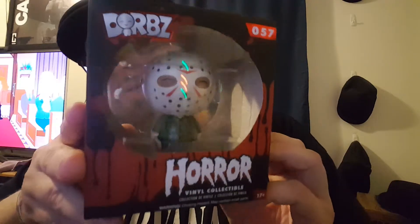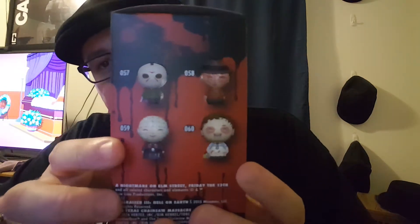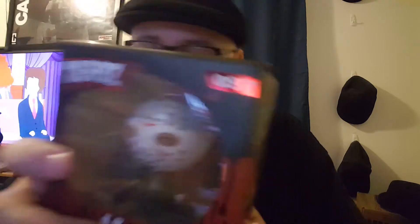This last thing I got is not a pop. I don't usually collect these things, but I love Jason Voorhees so I bought a Jason Voorhees Dorbs — it's really cute. They also have Pinhead, Leatherface, and Freddy Krueger, but out of all of them I wanted this one the most because he's my favorite horror icon. I already have his pop too. I want the unmasked Jason but that is really expensive. So yeah, that's what I got today.